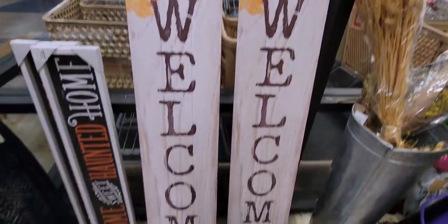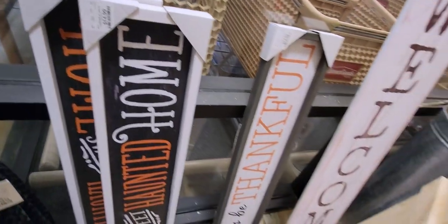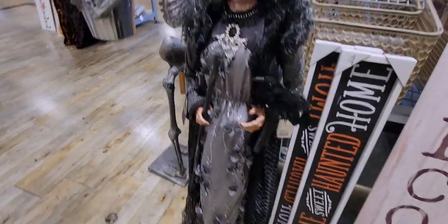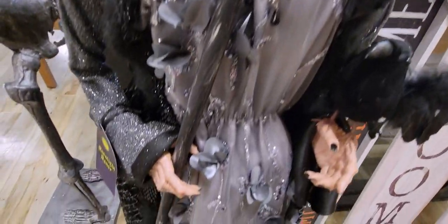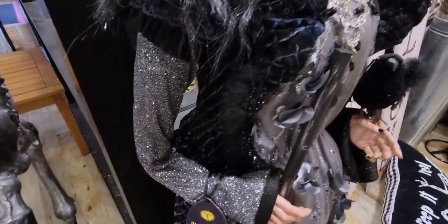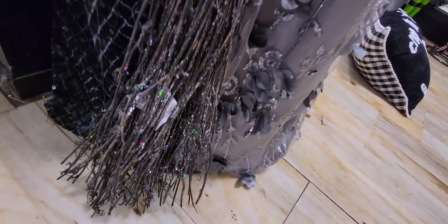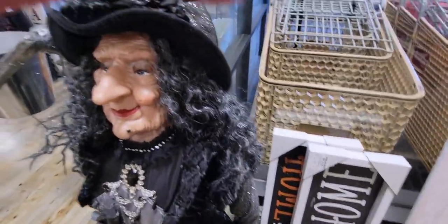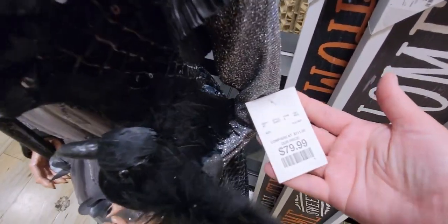We have welcome signs here for $24.99. And this witch — she is beautiful! Look at the detail: her jewel necklace, her dress with flowers and sparkles, a crow in her hand, she even has eyelashes. Her broom stick is glittery and her robe has sequins. Very, very detailed. She is $79.99.